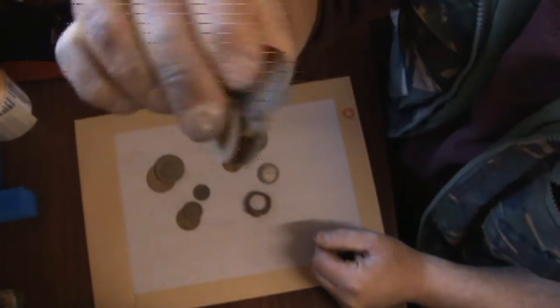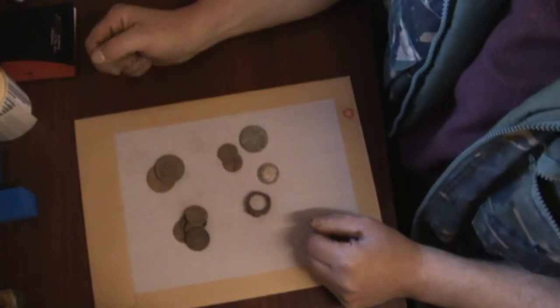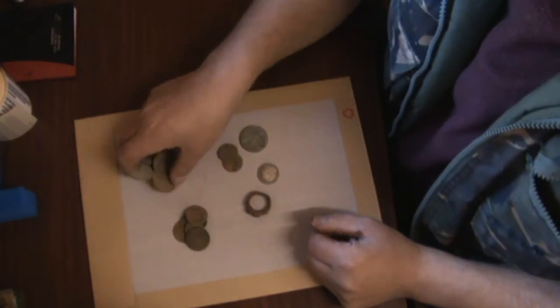These are all modern 1 pences, 2 pences. Terrible condition. Sackless coins there. Must be just made of rubbish. Talking of made of rubbish...